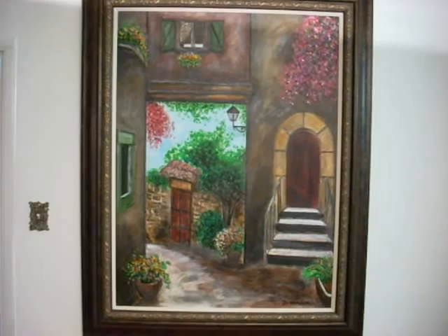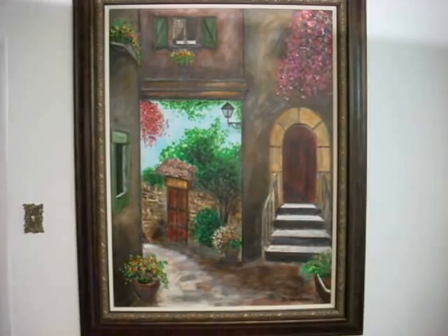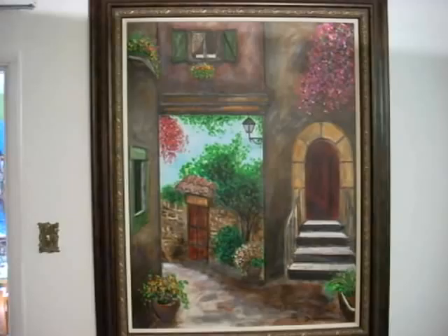Hi there. Today I want to show you one of my original paintings. This is entitled Da Villa in Umbria. It's one of my very Tuscan impressionistic type of paintings.